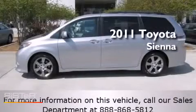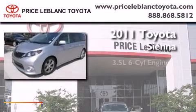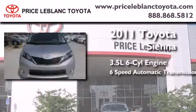This is a certified pre-owned 2011 Toyota Sienna. It has a 3.5-liter 6-cylinder engine and a 6-speed automatic transmission.